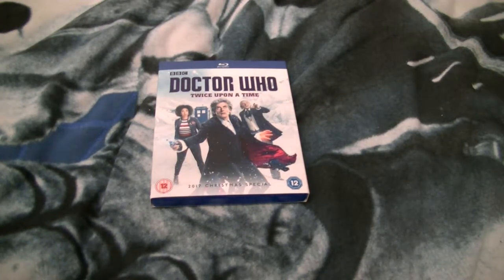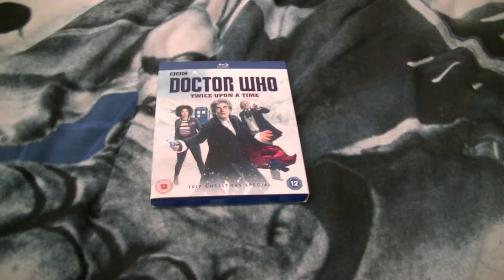Hello ladies and gentlemen, Nick here and welcome to my review of Doctor Who: Twice Upon a Time Blu-ray.